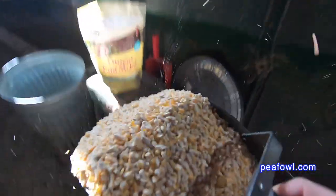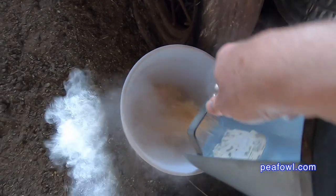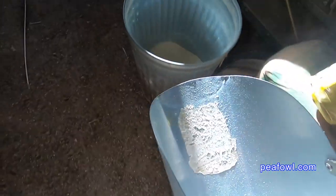The third year I said I'm going to try to do it without and see what happened, and I was a little disappointed. Our egg production was down and I didn't like that.